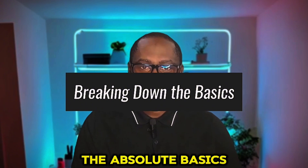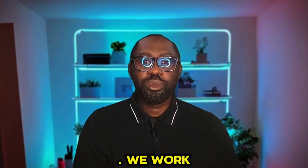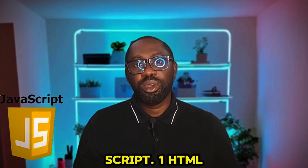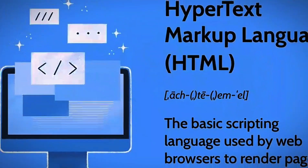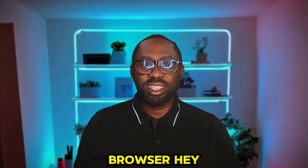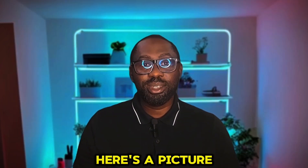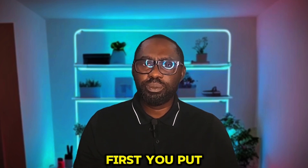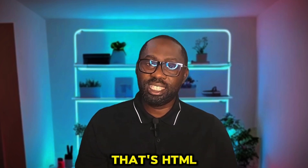Let's start with the absolute basics in web development. We'll work with three main tools: HTML, CSS, and JavaScript. HTML — think of it as the structure or skeleton of a website. HTML tells your browser, hey, here's some text, here's a picture, here's a link. It's like building a house — first you put up the walls and rooms. That's HTML.